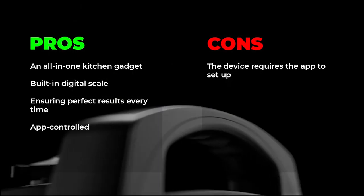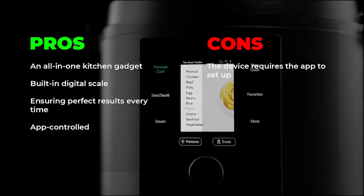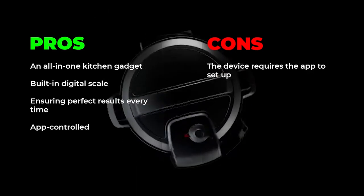Pros: all-in-one kitchen gadget, built-in digital scale, ensures perfect results every time, app controlled. Cons: the device requires the app to set up.